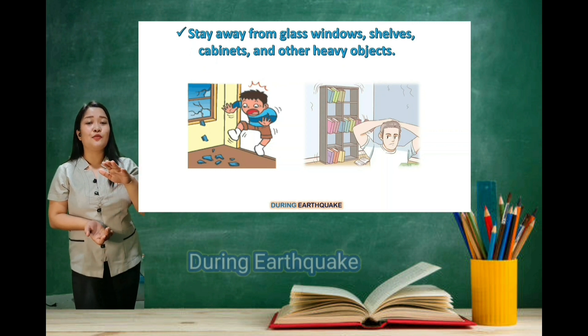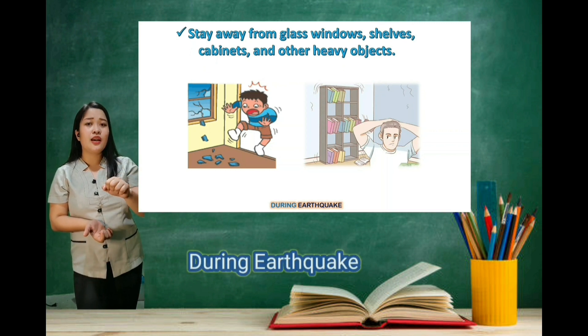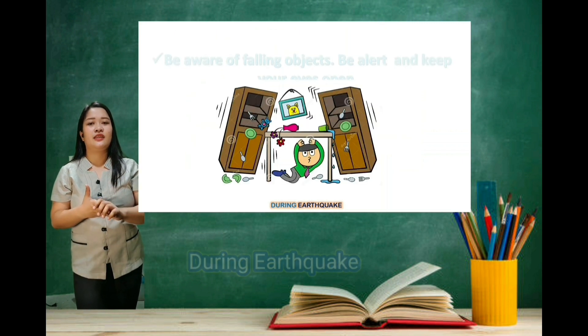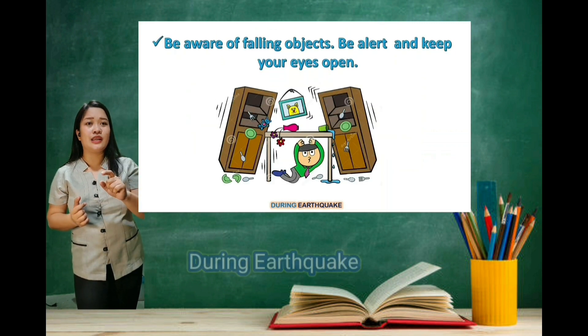Number three: stay away from glass, windows, shelves, cabinets, and other heavy objects. And fourth, beware of falling objects.